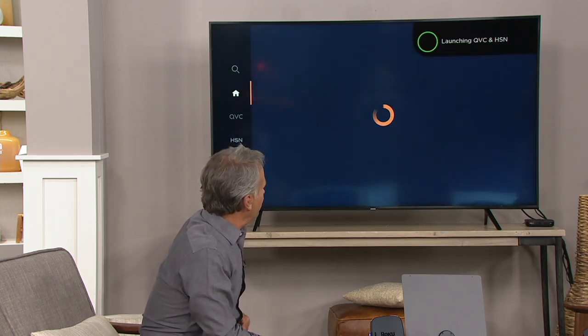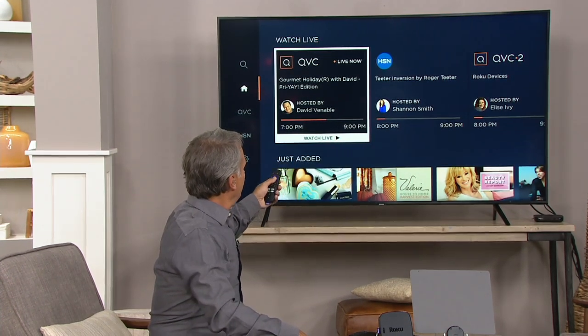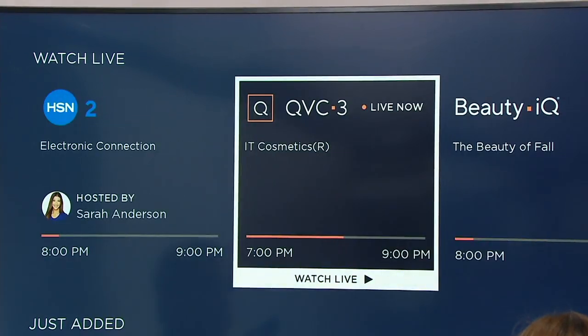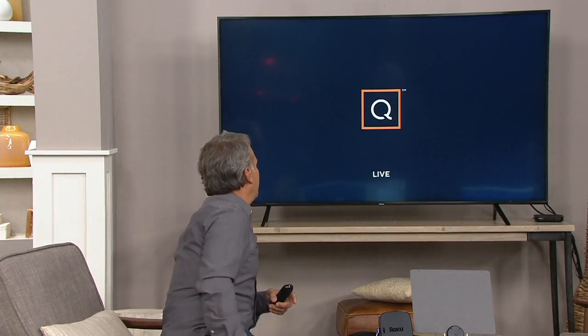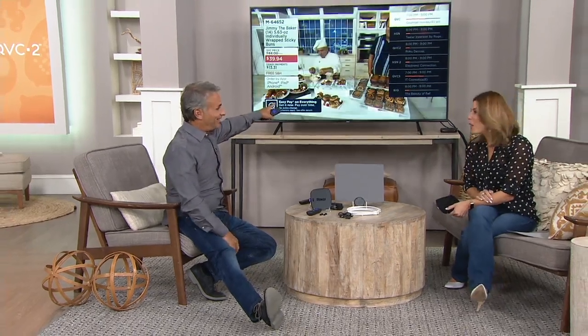I push the button down and say 'QVC' — boom. Watch how fast this loads. It loads the menu and now you have QVC, HSN, QVC2 — the channel you're watching right now — HSN2, QVC3, and Beauty IQ. All of these channels are accessible to you anytime for free. Hit the button and it loads — one, one-thousand — and we're watching David over on the main channel.